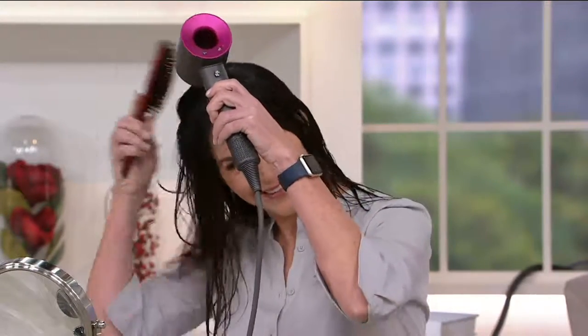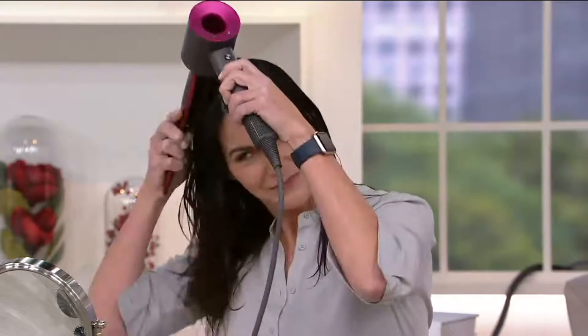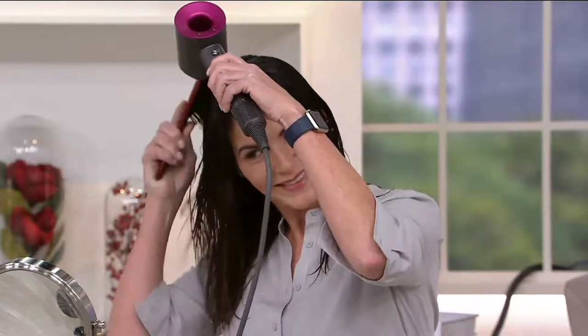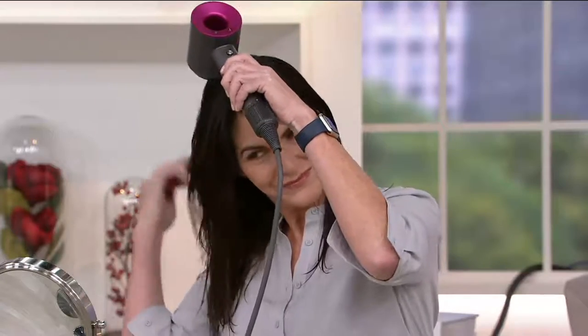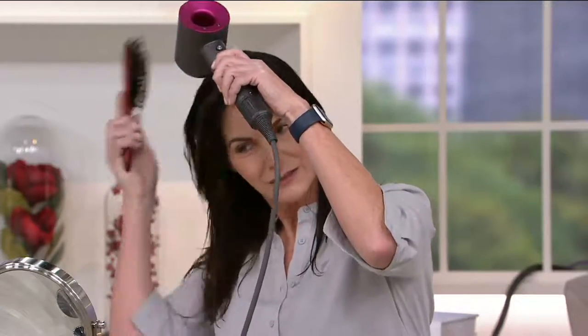While the timer is going — shipping and handling is free, five dollars off, and six easy payments of $66.50. This is going to ship out to you guaranteed for Christmas arrival at no extra charge. It will ship the week of December 14th, or directly to your gift recipient. Included: the Supersonic hair dryer, a smoothing nozzle, a styling concentrator, and a diffuser — all with magnetic attachments.